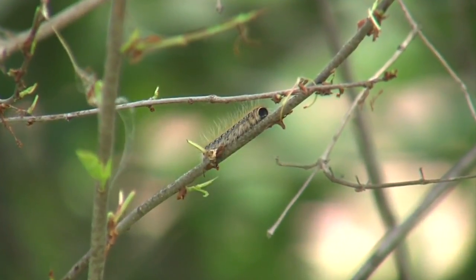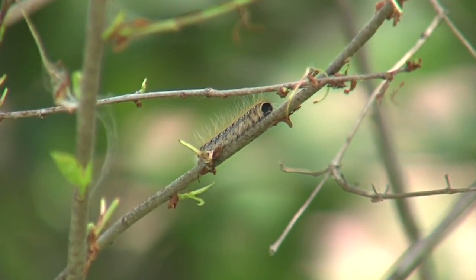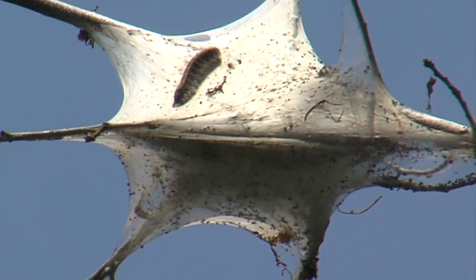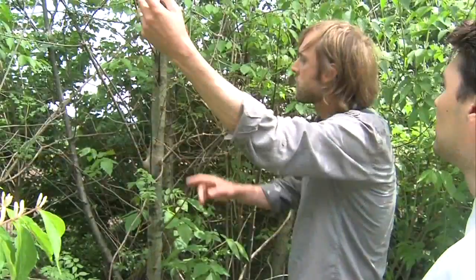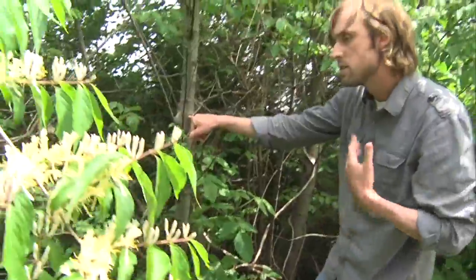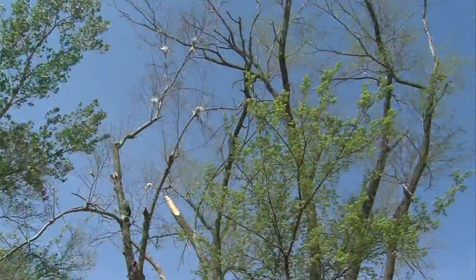In the spring, just about the time that the leaves start to come out, the newly hatched caterpillars will come out of these egg masses and they will congregate and they will form these little tents.